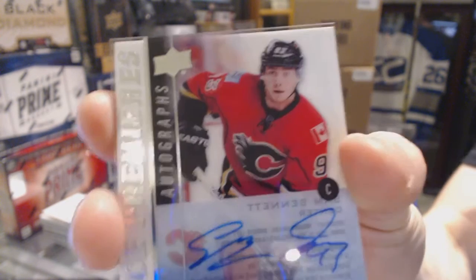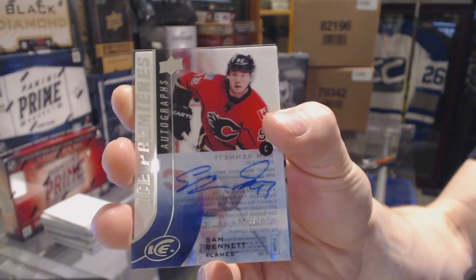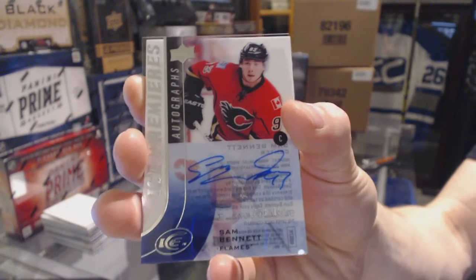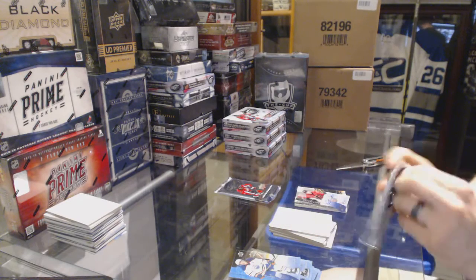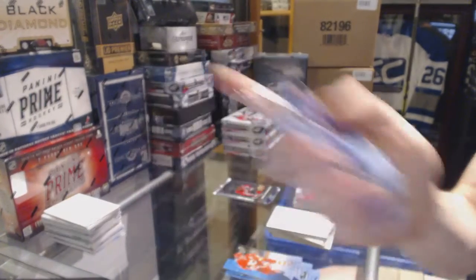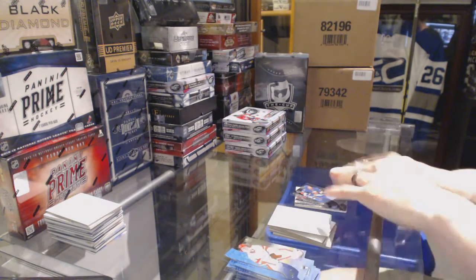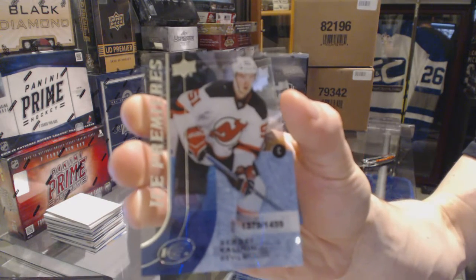Ice Premieres Autograph numbered to 199 for the Calgary Flames, Sam Bennett. Fresh Threads for the Boston Bruins, Malcolm Subban. Ice Premieres Rookie numbered to 1499 for the New York Islanders, Adam Pellick. Ice Premieres Rookie numbered to 1499 for the New Jersey Devils, Sergei Kalinin.